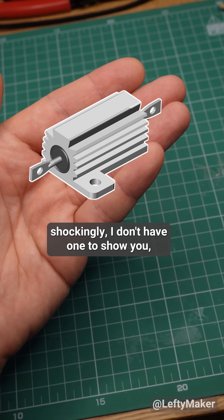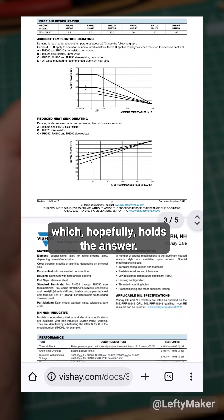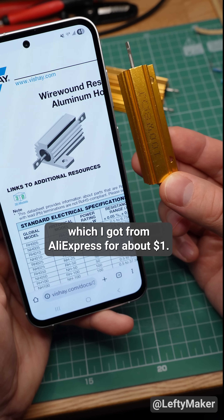Shockingly, I don't have one to show you, but I do have this datasheet, which hopefully holds the answer. The part looks very similar to this one, which I got from Aliexpress for about one dollar.